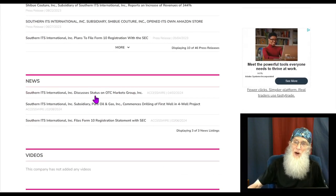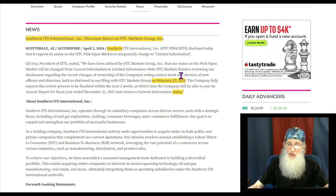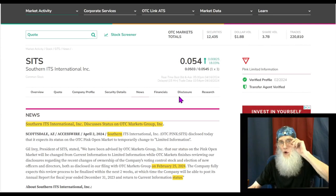That other piece of news pretty much summarizes everything. The company disclosed that it expects its status on the OTC pink open market to temporarily change to limited information. They were advised by OTC Markets that their status will change from current information to limited information while OTC Markets finishes reviewing disclosures regarding the recent change of ownership and election of new officers and directors. The company fully expects this review process to be finalized within the next two weeks — this came out April 2nd. Today is the two-week mark, the 16th, at which time the company will be able to post its annual report for fiscal year ended December 31st, 2023.